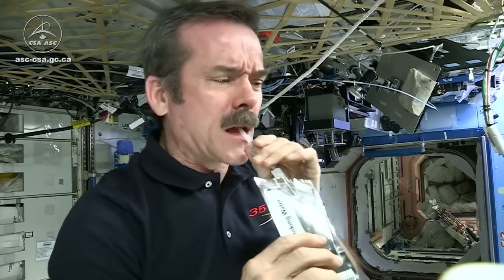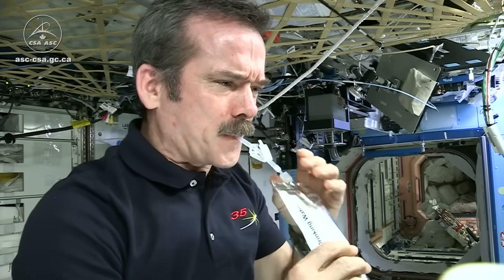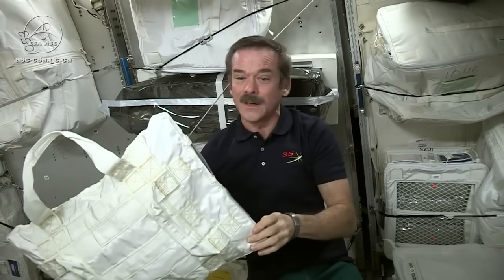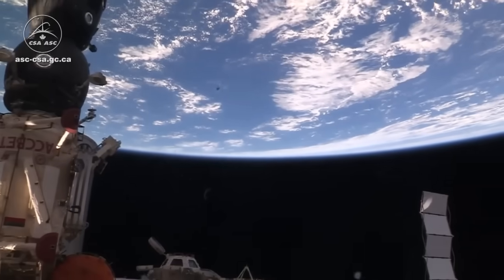That makes the International Space Station its own self-contained environment. That's a critical step towards living for long periods off of planet Earth.